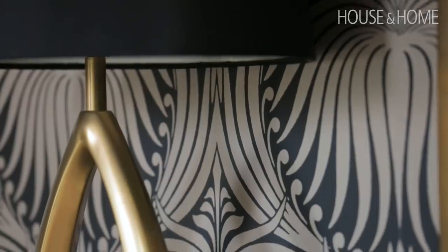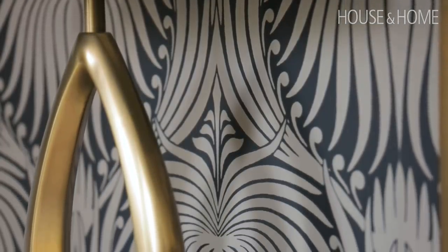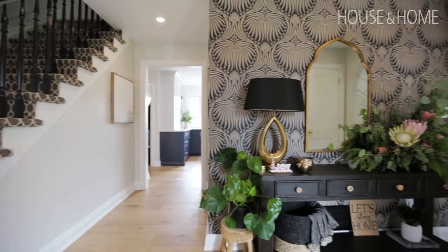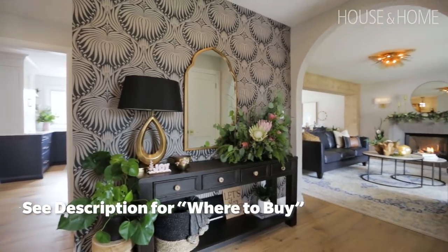I was very adamant about having a bold entry and greeting everyone with a wow factor. I tried to tone it down with the modern farmhouse console table with the wood elements, and then I really wanted to have sort of an architectural element. So we went with this beautiful, gorgeous arch.